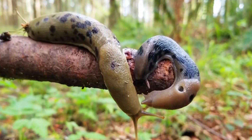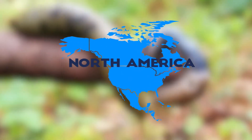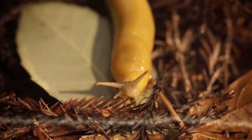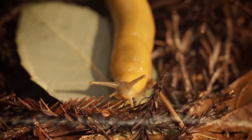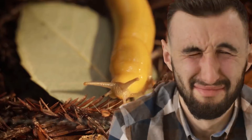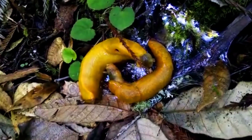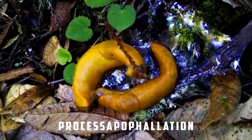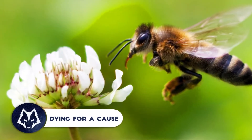To get by, banana slugs found on the Pacific coast of North America take an extreme solution: the slug victim gnaws its own penis and simply tears it off. Scientifically, we call this process apophallation. The other slug then just has to continue living as a female slug, dying for a cause.